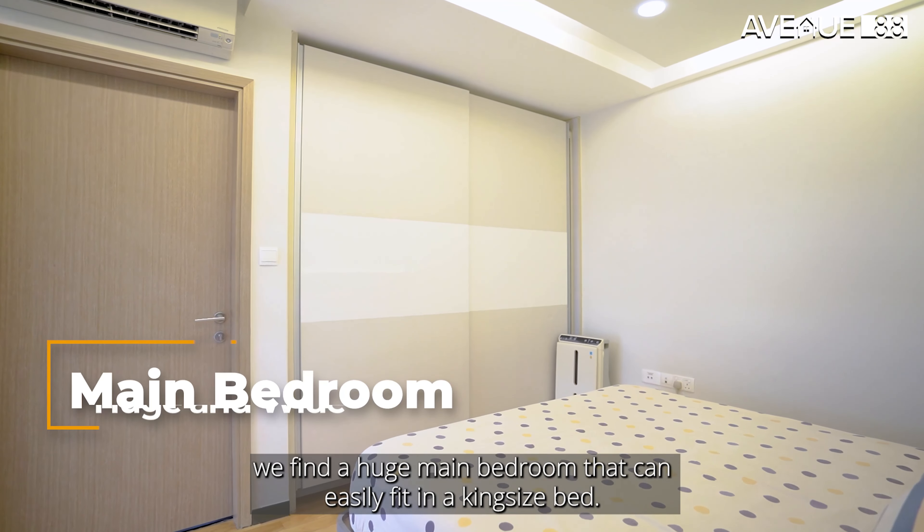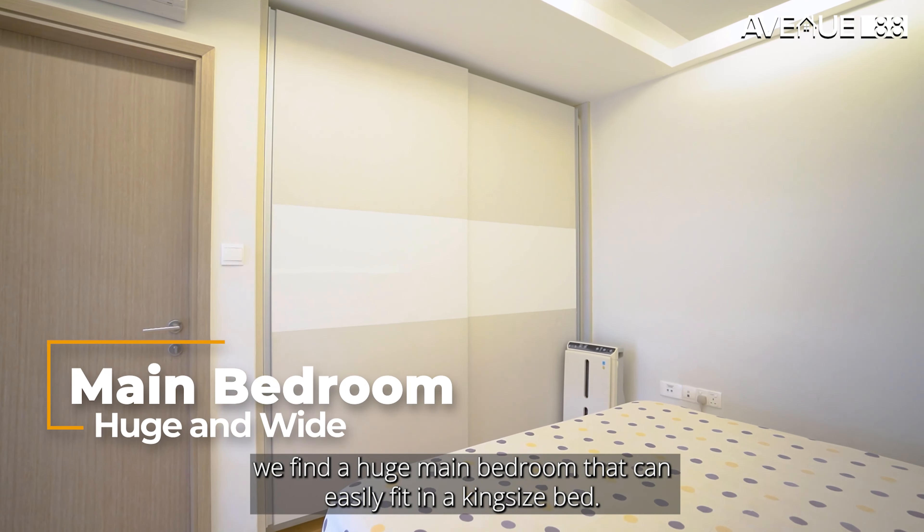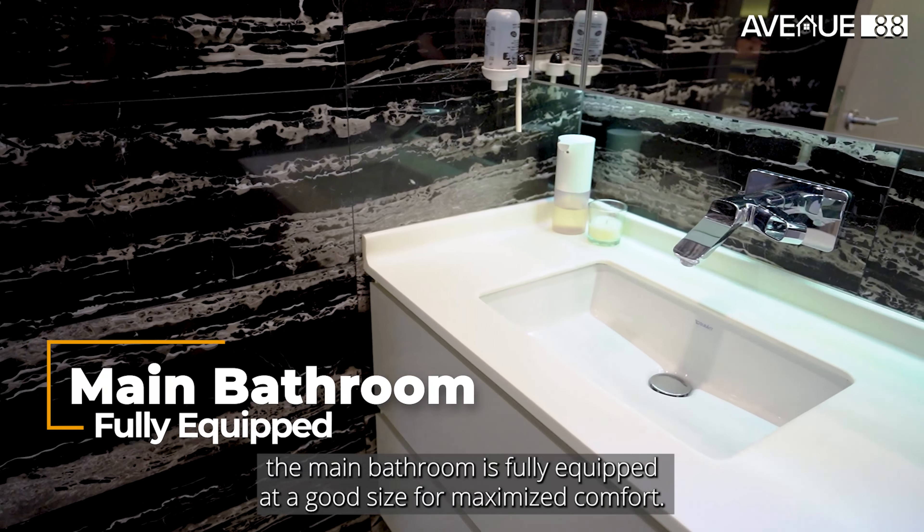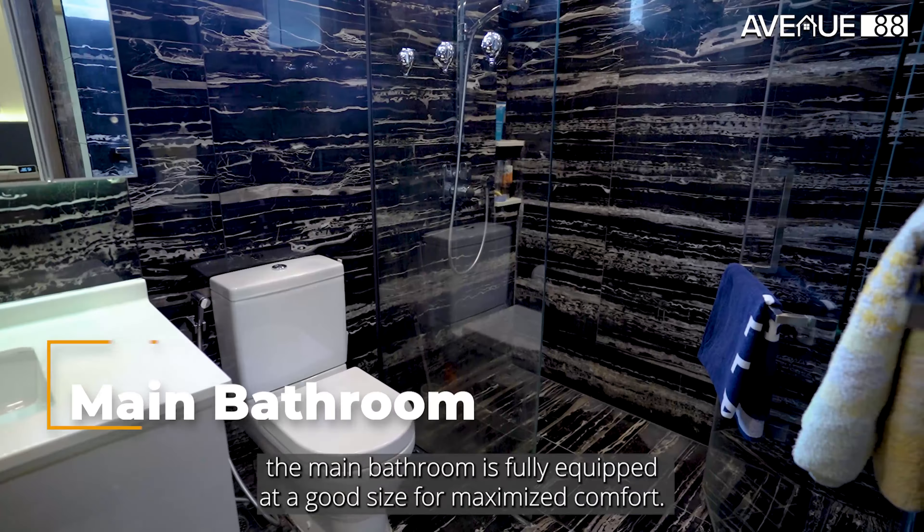Moving up to level 2, we find a huge main bedroom that can easily fit a king-size bed. It also comes with an attached clothing cabinet that stretches from floor to ceiling, providing all the space you need for storage. The main bathroom is fully equipped at a good size for maximized comfort.